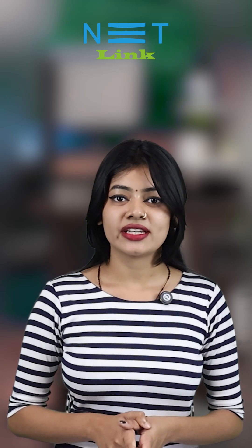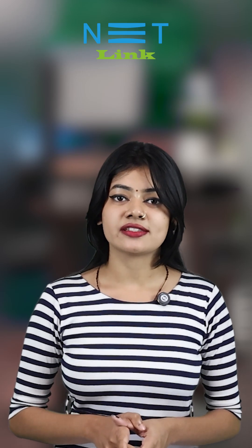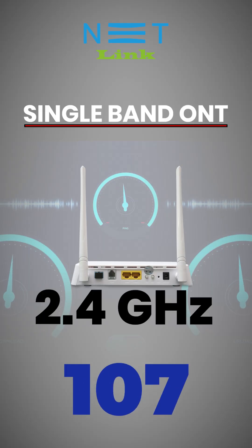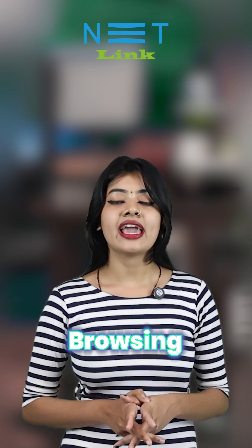Additionally, customers can choose an ONT that fits their budget while staying competitive in today's fast-paced world. Single Band ONTs operating at 2.4 GHz offer speeds of up to 300 Mbps and are suitable for general tasks like emailing, browsing, and social media.